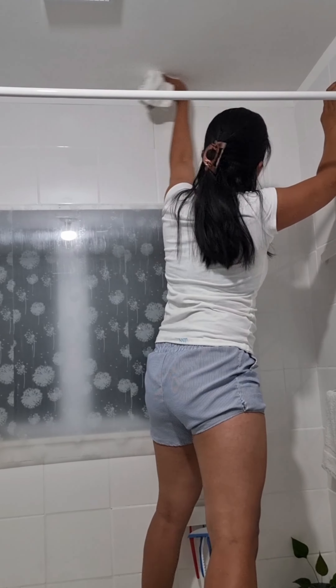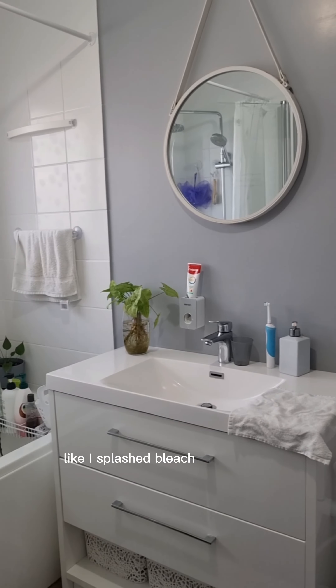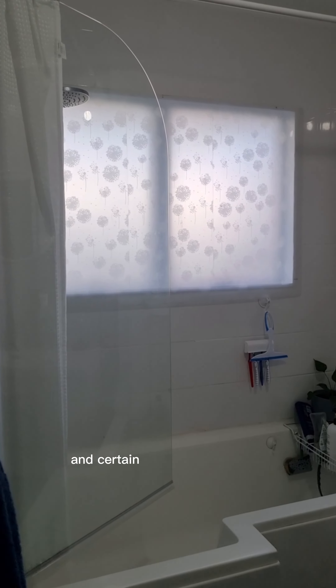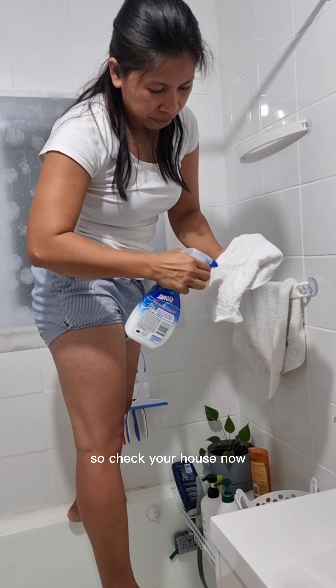Oh my god! I don't even have to exert a lot of effort. Plus, our bathroom smells clean like I splashed bleach all around it. That's why I used a white cloth. I'm certain molds won't visit us until winter time again. So check your house now!